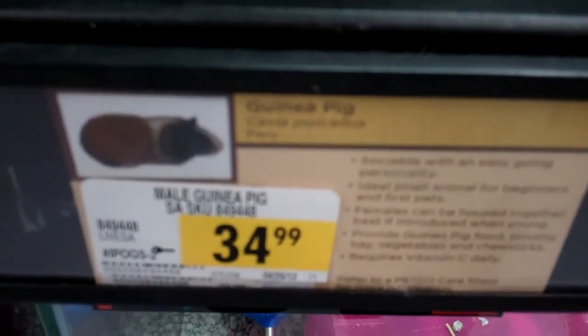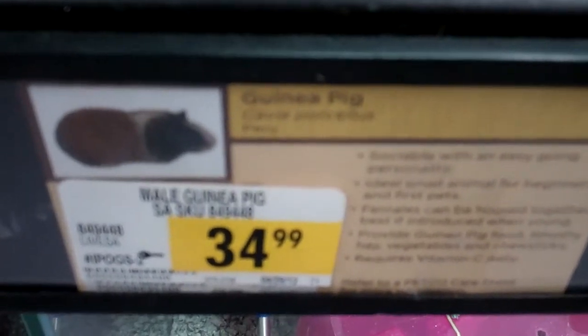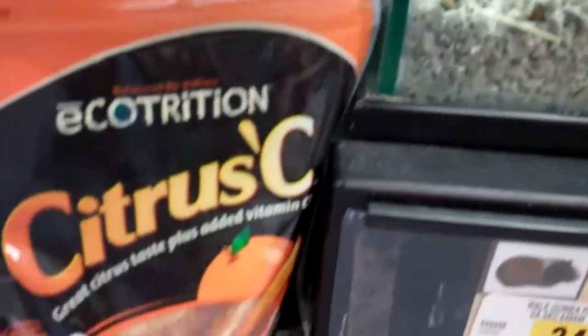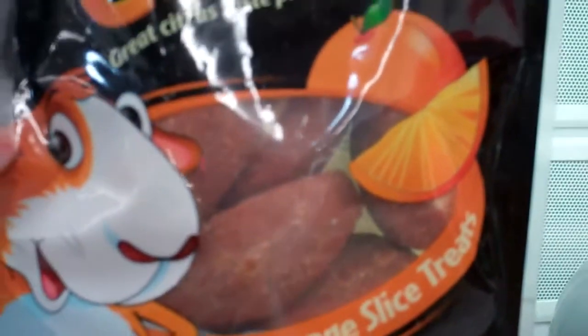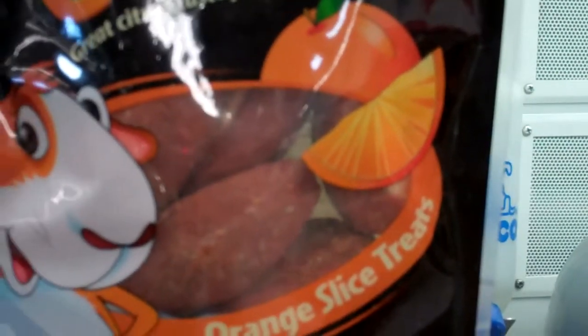Here we are at the Petco in Wilmington. We have here a guinea pig, and some of its food — some citrusy food that provides oranges in his meal.